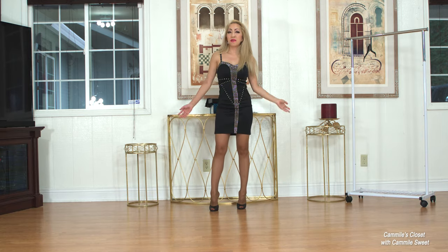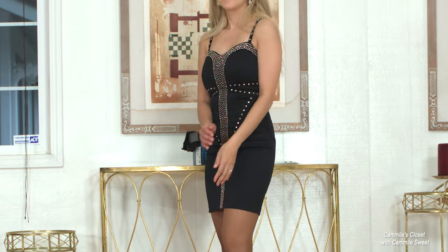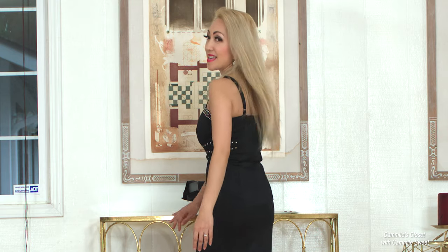Okay guys, what do you think of the last dress? It's all good too, right? I think I said that before.